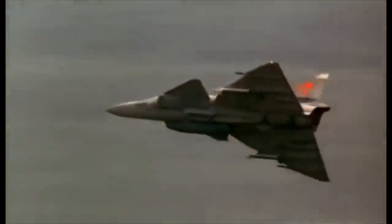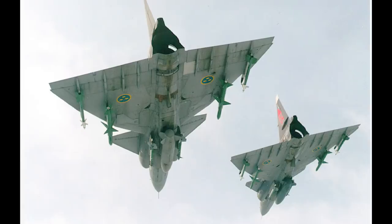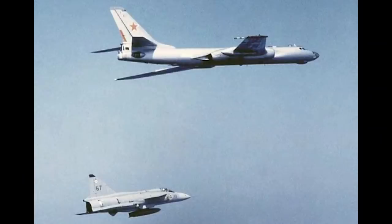The JA-37 entered service with the Swedish Air Force in 1980 and proved a formidable addition, gradually replacing the Draken as the primary interceptor. They were certainly kept busy. With the Cold War taking a turn for the tense in the 1980s, the Swedes found themselves effectively on the front line of the intrusions launched by both sides against one another. While Soviet aircraft were constantly testing the Swedish Air Force's abilities to defend their airspace, there was another intruder the JA-37 pilots were keen to test themselves against.